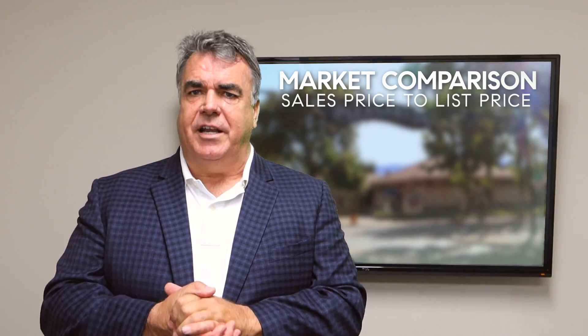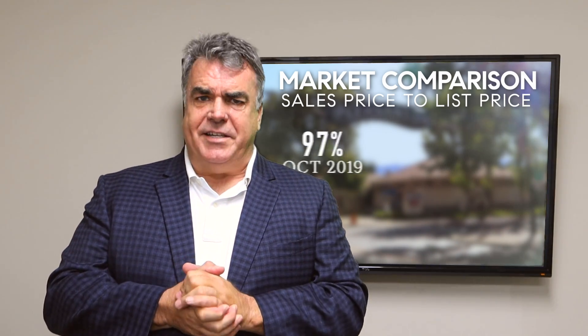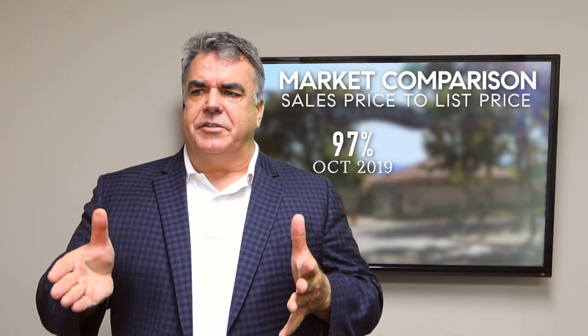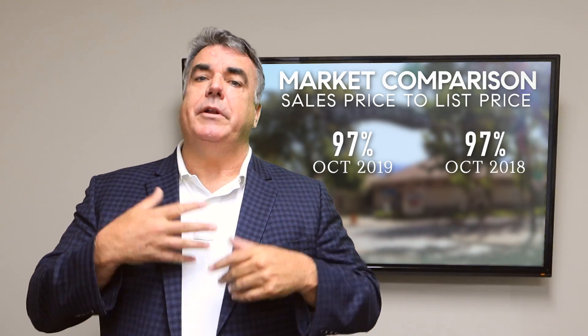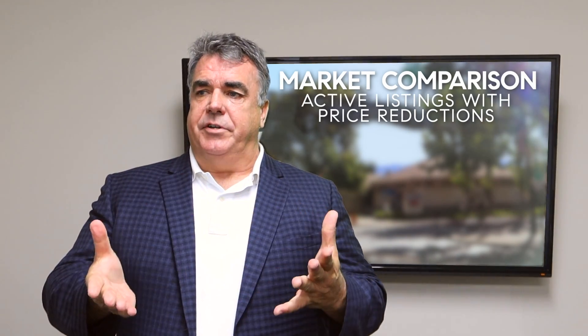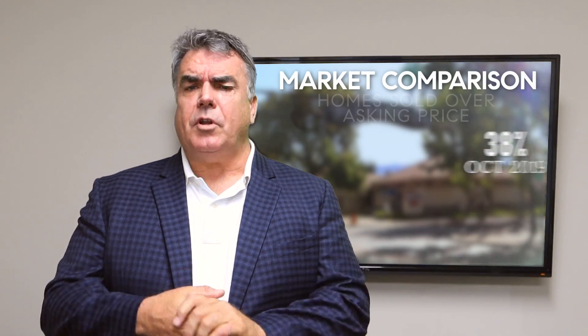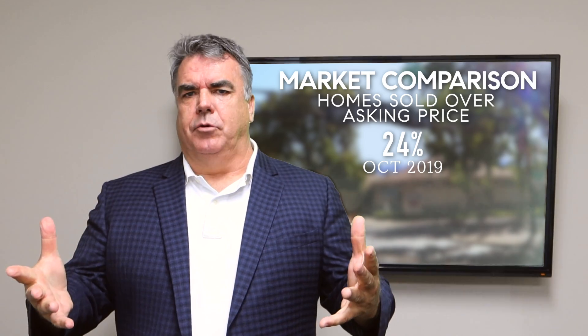Percent of sales price to list price — how close are the sellers getting in terms of their asking price when their home sells? That was 97% on average in October, down from 98% in September, and about the same as 97% a year ago. So pretty typical pattern for fall. The percent of active listings with a price reduction was 38%. The percent of homes that sold over the asking price was 24%. Again, a dual market.